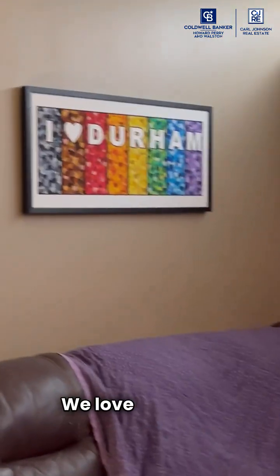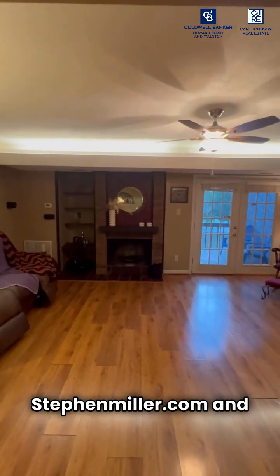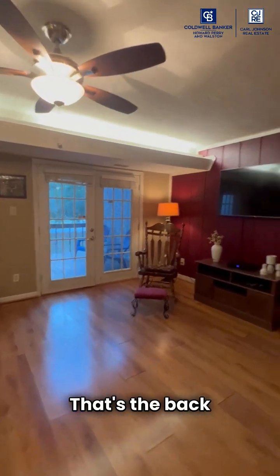Welcome to Durham — we love Durham! And this is the fireplace and the groovy uplighting along the back wall. That's the back deck.